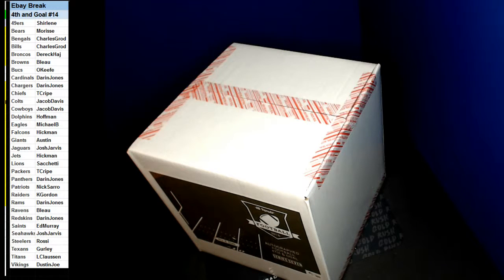Alright guys, here we go. eBay Break 4th and Go football box number 14 from Hip Parade. Good luck guys.